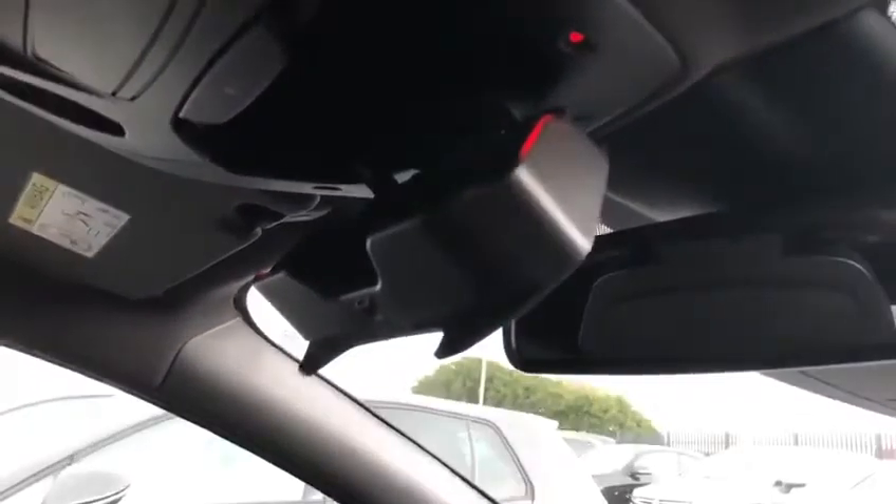Looking up here, we've got a lovely sunglasses case which just pops out by the press of a button. Close that up once again.